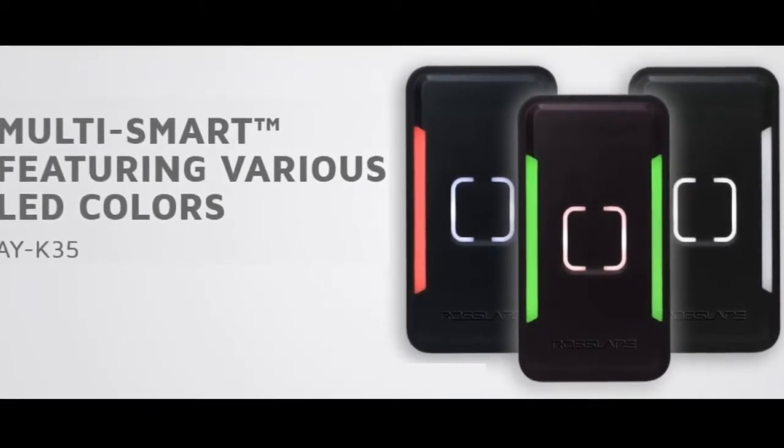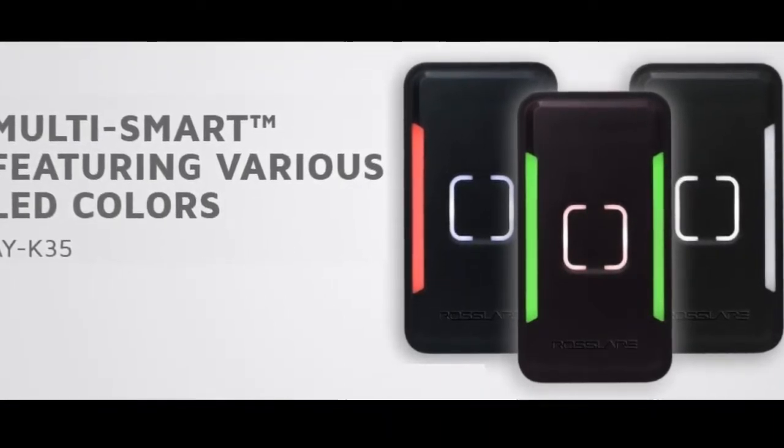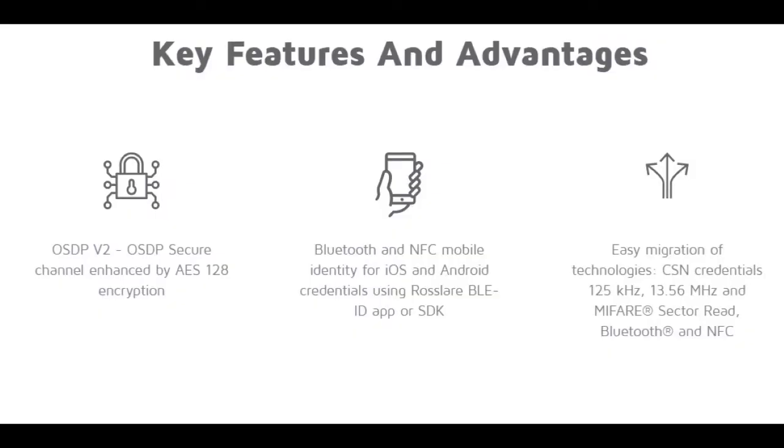AYK35 features attractive various LED colors for the perfect aesthetic look. AYK35 is loaded with features and advantages.